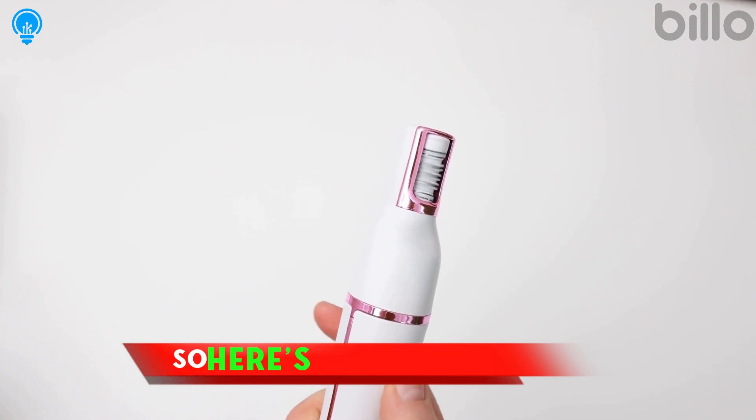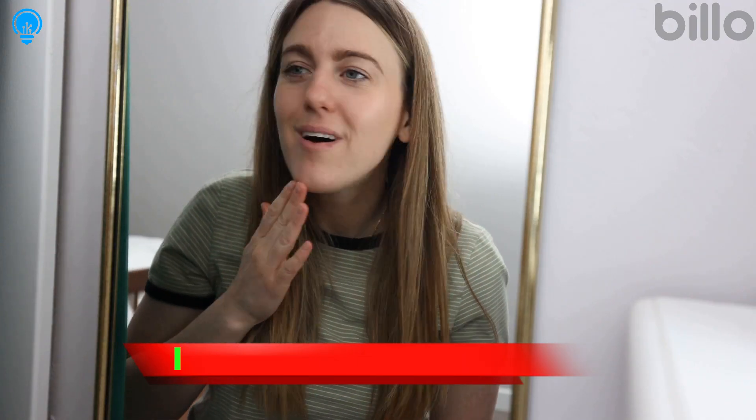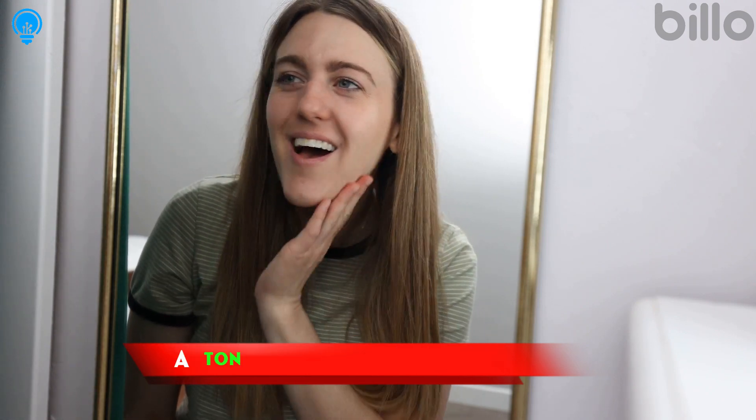So here's my challenge: try out Plexi for 90 full days and see how much the hair on your face changes in that time. I honestly feel like a whole other person. The Plexi Apple Pro 3 will save you a ton of money and time.